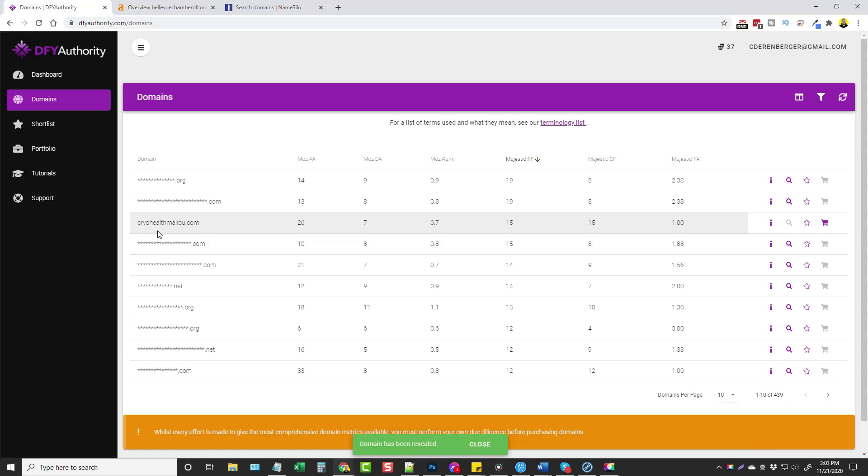I can click on it and it's called Cryo Health Malibu. So I can take this domain name and go purchase it right now if I want to. But before I do that, I wanna look up some more information on it just to find out if this is a decent domain name. One of the other upsells you're gonna get is the ability to integrate with Ahrefs, where it's gonna pull data from Ahrefs, which is one of the most trustworthy sites out there for identifying sites and how authoritative they are.